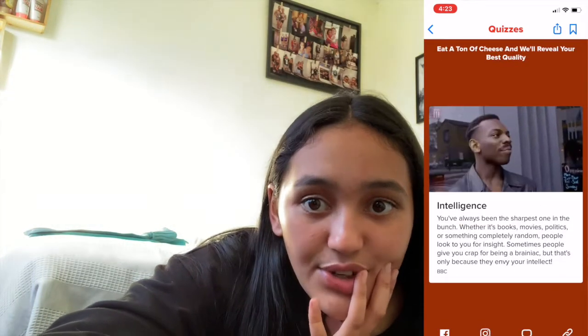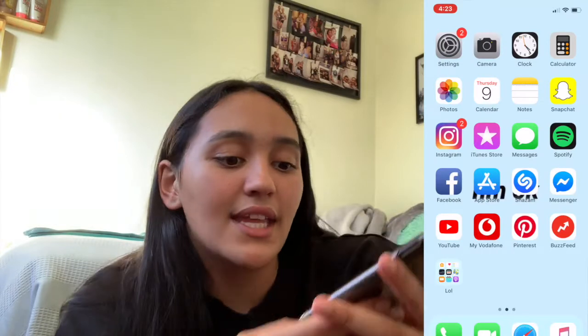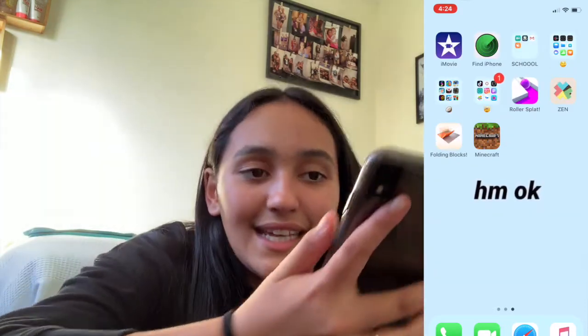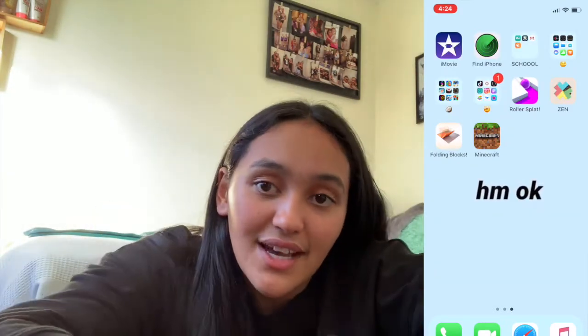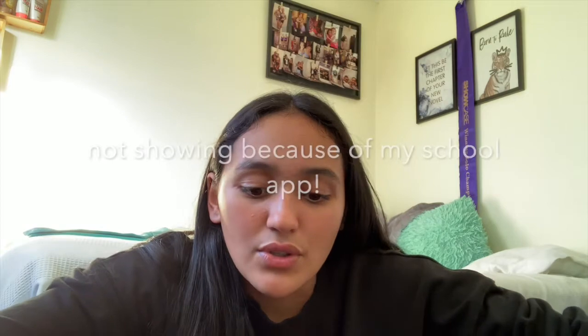Yeah I don't agree with that result, but anyway that's BuzzFeed. Nothing in that folder I use much. At the bottom I've got phone calls, FaceTime, Safari, and music. Moving on to the next page, I've got iMovie and Find My iPhone.